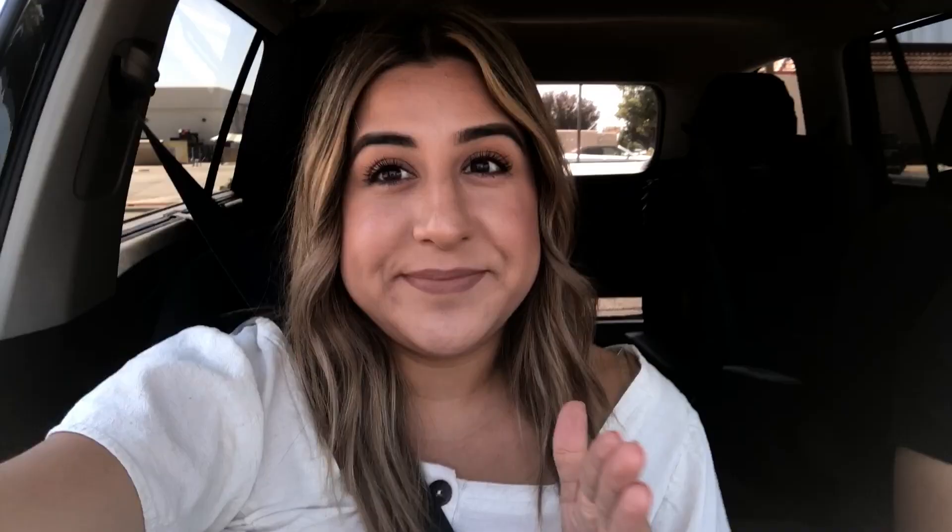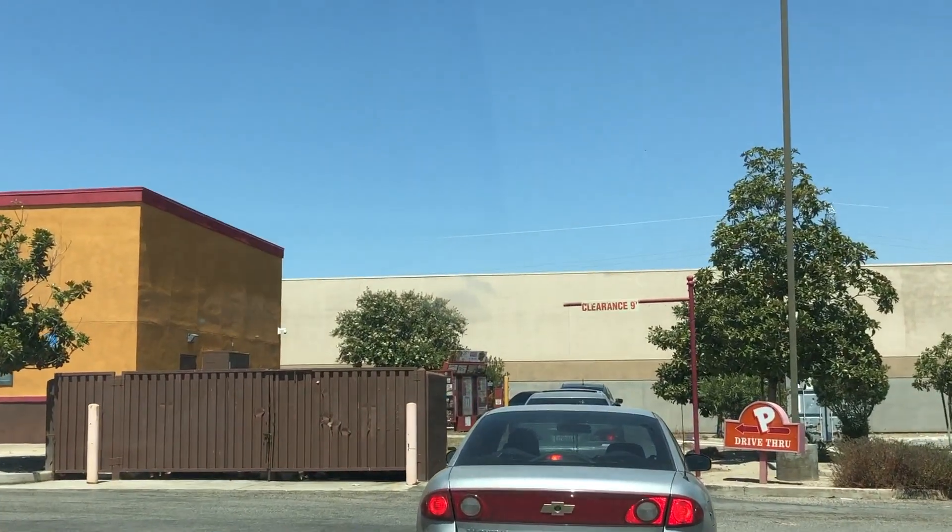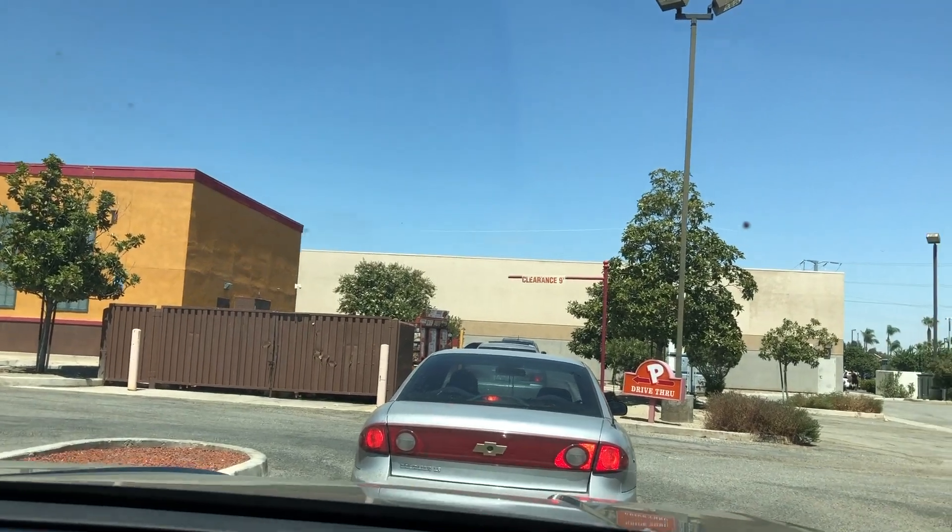We're waiting in line. But every time we've come to Popeyes, it's always empty — we're literally just drive-through. But today I guess everyone's trying to try this sandwich. It is so freaking busy. The parking lot line is full. We are in line and we've been in line for about a good five minutes already.